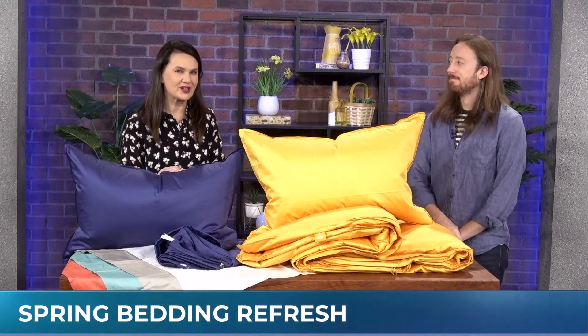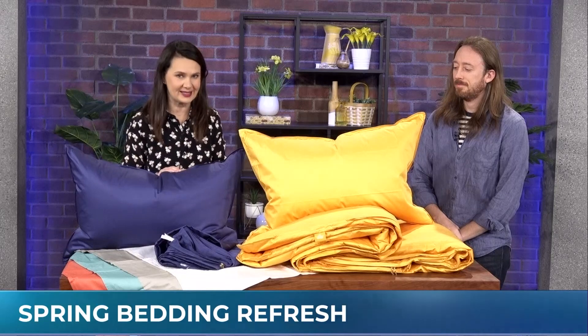Looking for a bedding refresh? Keith Morris of Canadian Down and Feather Company shows us what's new for a great sleep this spring. I just changed our duvet to the spring-summer duvet yesterday, and it makes a huge difference.